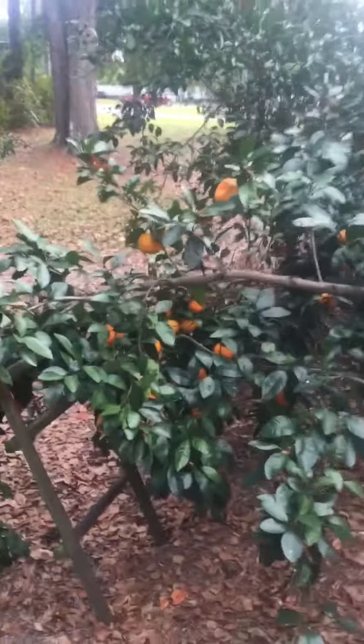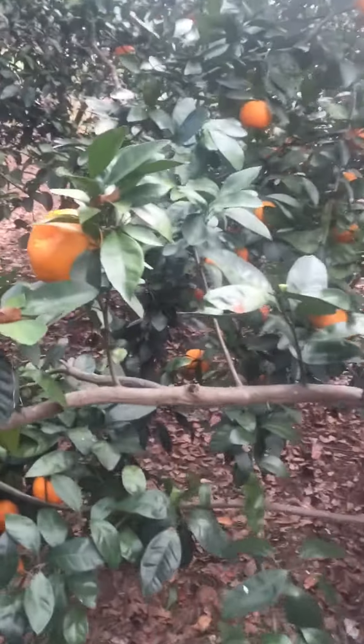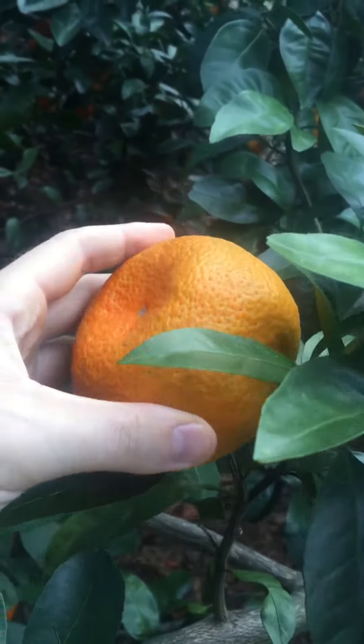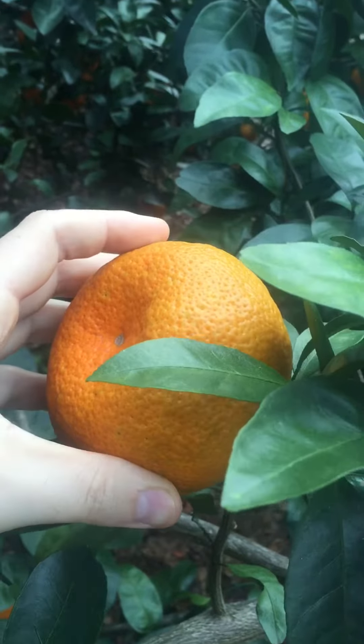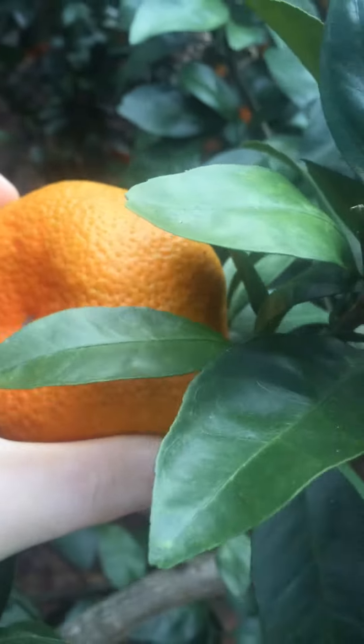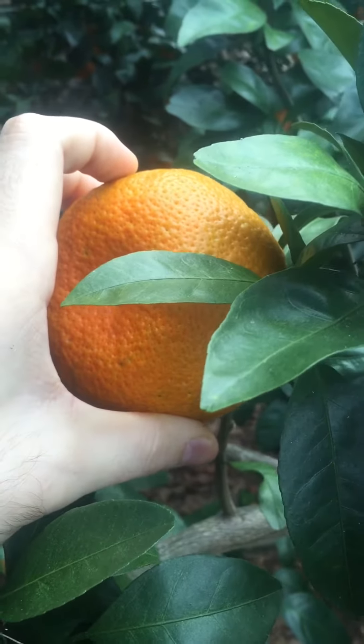All of these citrus fruits — one thing you've got to understand, everybody — is that all citrus fruits alkalize the body. The lemons and limes alkalize them the fastest, but these Satsumas also alkalize the body as well.